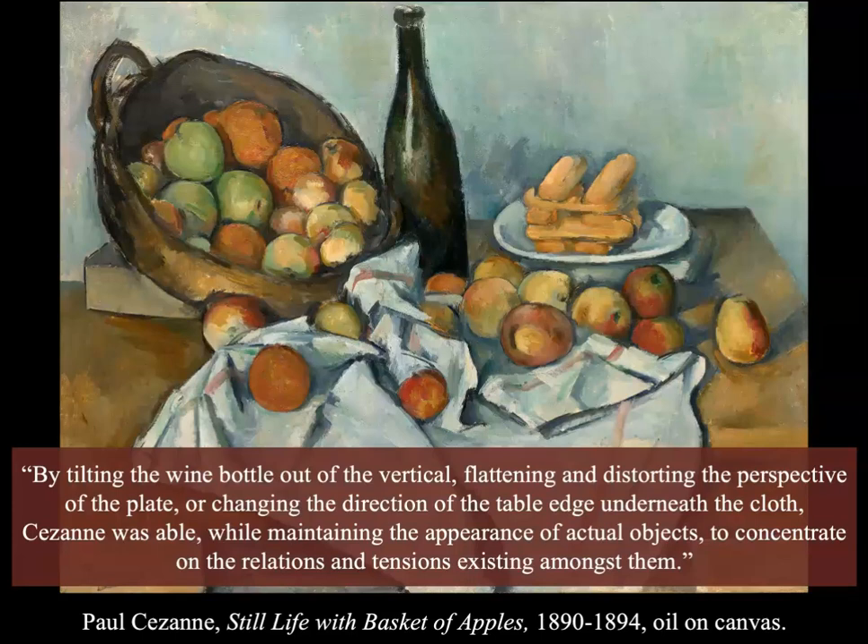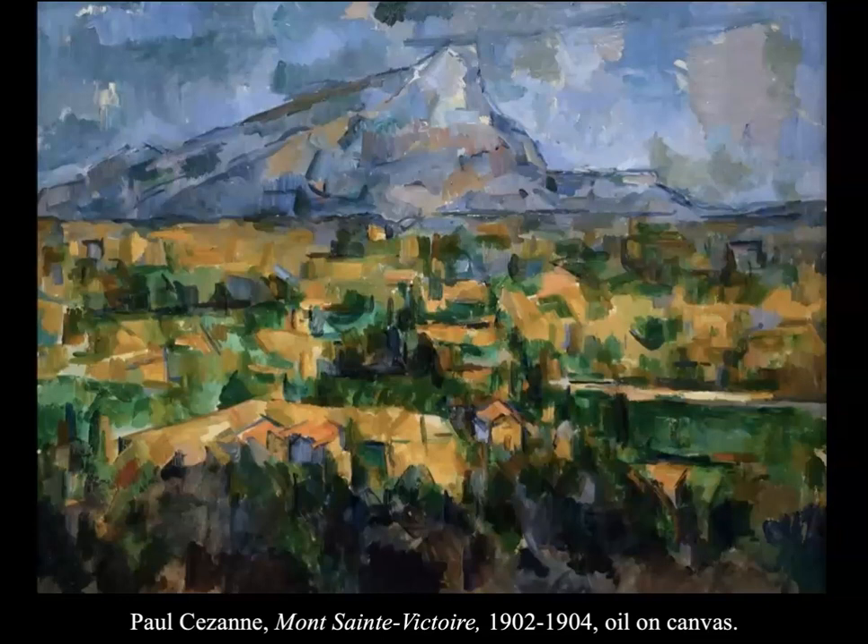By tilting the wine bottle, flattening and distorting the perspective of the plate, and changing the direction of the table edge underneath the cloth, Cézanne was able — while maintaining the appearance of actual objects — to concentrate on the relations and tensions existing among them. His work was about dynamism that a realistic still life could never possess, with disregard for linear perspective and a more active, complex, multi-viewpoint approach. He's really the first artist to play with these constructs, which would move into cubism.